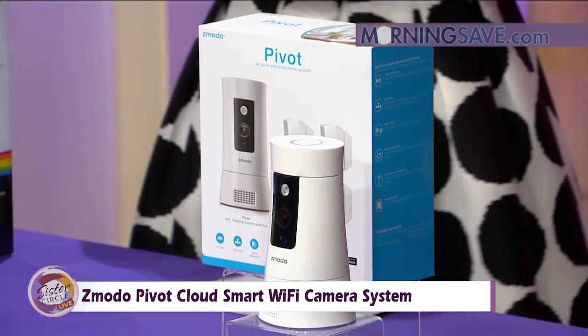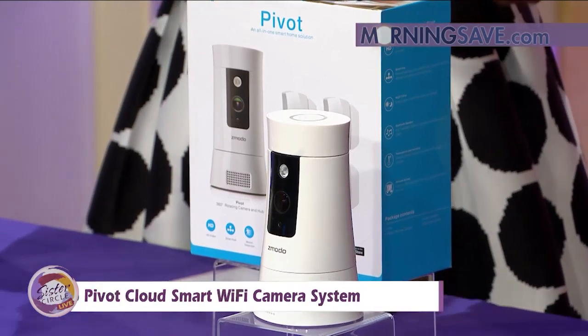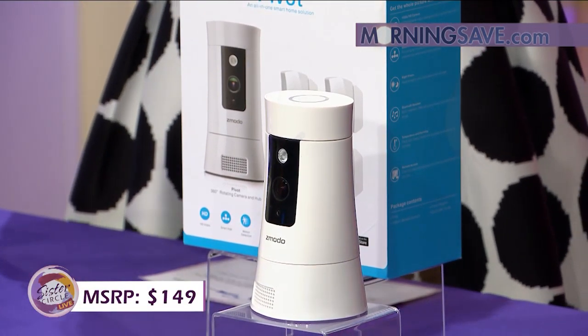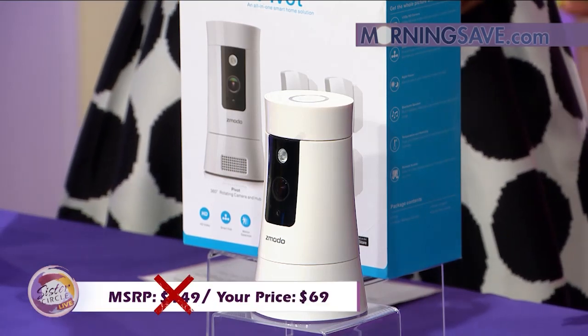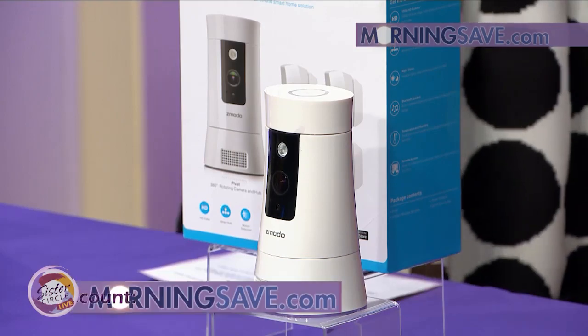I know this has to be expensive. Typically something like this would cost you as much as $149 at a typical retailer. But with our Sister Circle savings, just $69. That's a 54% discount from our friends at MorningSave.com.